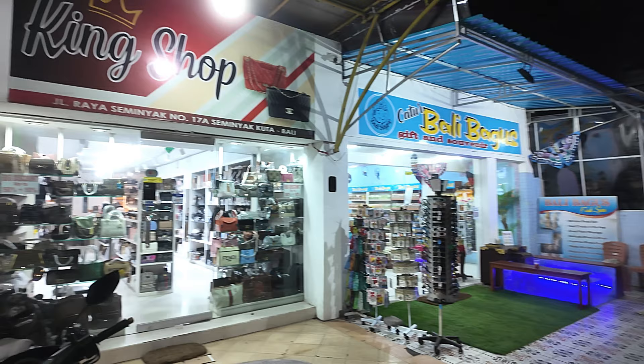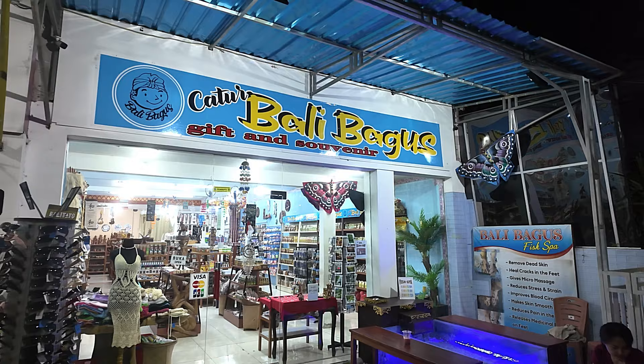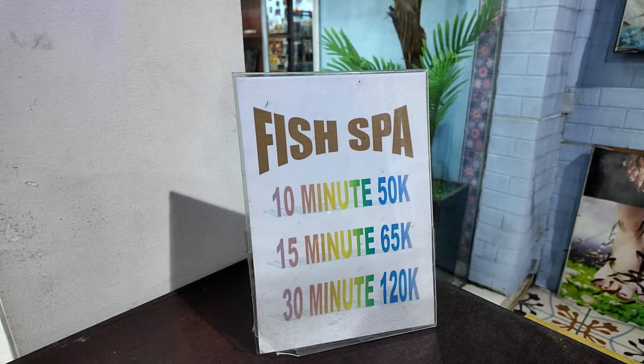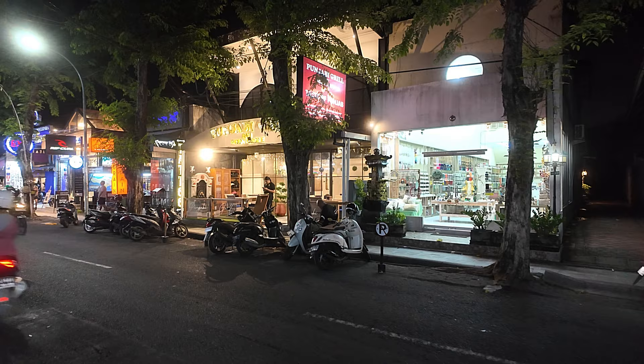Just next door we have a place called King Shop, another place selling a big collection of handbags and ladies' handbags. Next door we have a place called Kato Bali Bagus Gift and Souvenir — lots of tourist goods in there. Just here we also have a fish bar if you want to have your fish bar — here's your prices, all those fish to eat the things off your skin in there. And more tourist goods shops across the street.